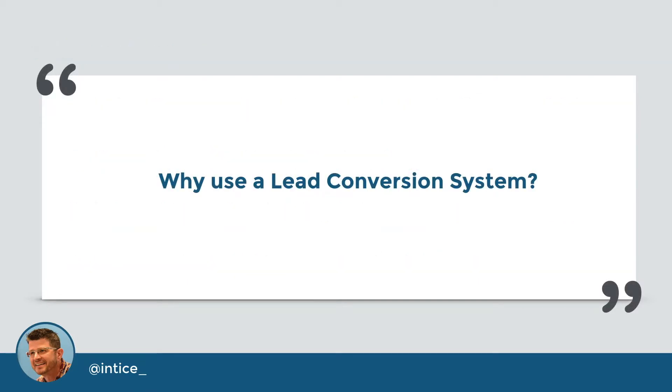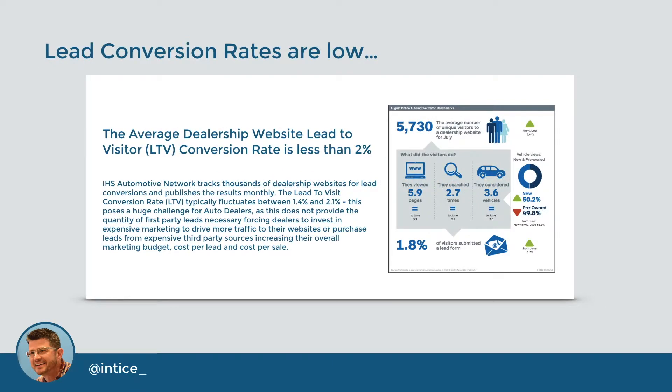The first question to ask about Entice is, why should I use a lead conversion system? The answer is that the average dealership website does a poor job of converting website visitors to leads, which should be one of the key roles of a dealership website. IHS Automotive, through the acquisition of Datium, has been tracking lead-to-visitor conversion rates for over five years on in excess of 10,000 dealership websites. This LTV is less than 2% on average, leaving over 98% of all traffic — paid and organic — anonymous to you, the dealer. This creates a huge problem for dealers, forcing them to invest in more traffic or buying expensive, lower-quality third-party leads.